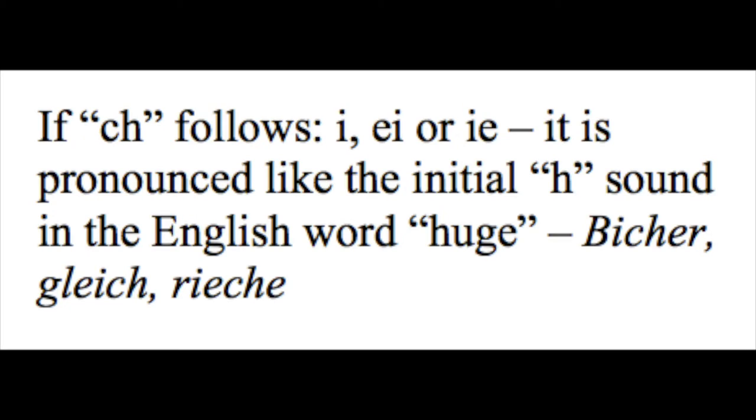One of the toughest sounds for English speakers to really master in Pennsylvania Dutch is when dealing with the consonants C and H, and there are two different situations. If C-H follows an I, an E-I, or an I-E, it is pronounced like the initial H sound in the English word 'huge.' Think: 'Bicher,' 'Gleicher,' 'Riecher.' You want to make that H sound first — think of the word 'huge.' What your mouth is doing: you're kind of closing your mouth to go to that C-H sound, but you're still pushing air through. 'Bicher,' 'Gleicher,' 'Riecher' — it's difficult to do. Try it. Practice it.